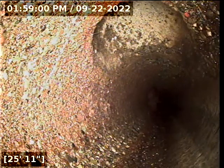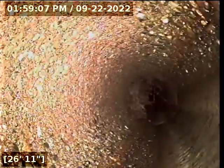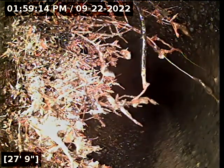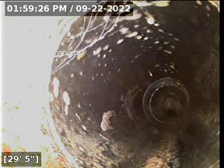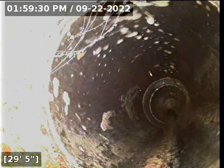Here we have some sort of a storm drain or a tie-in at about 26 to 28 feet. Here we have a transition from the concrete tile to a plastic medium at 29 feet.